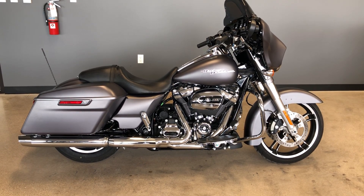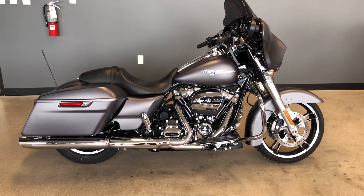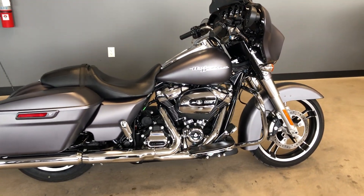This is going to be one of our certified pre-owned motorcycles. It's been through our 32-point pre-delivery inspection. We test rode it, made sure everything was working correctly, and gave it a professional detail.